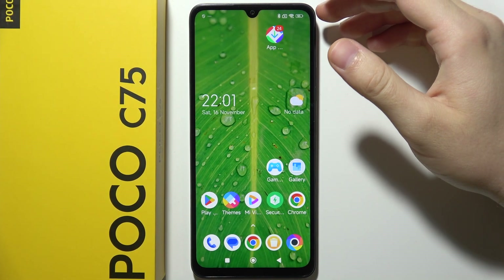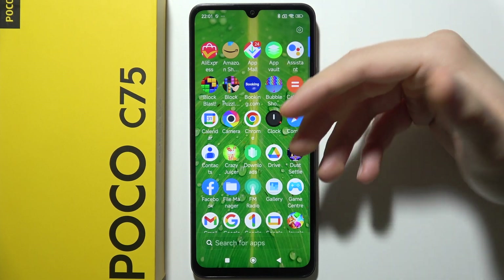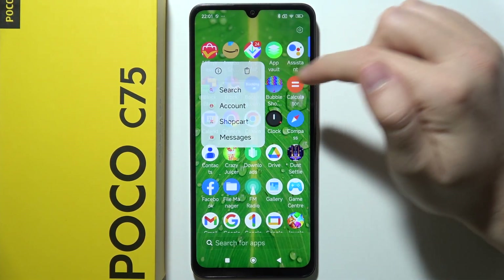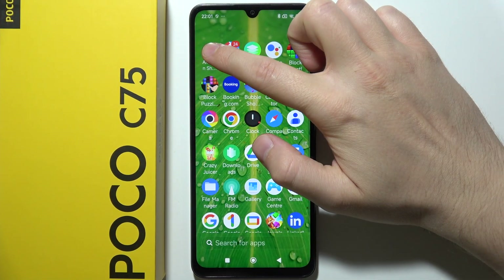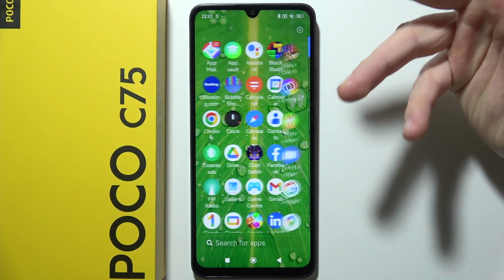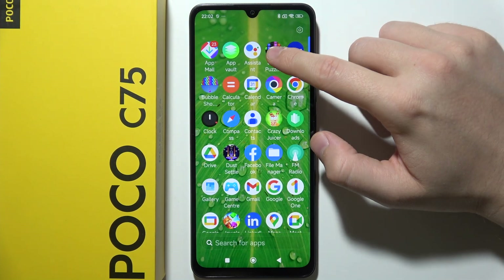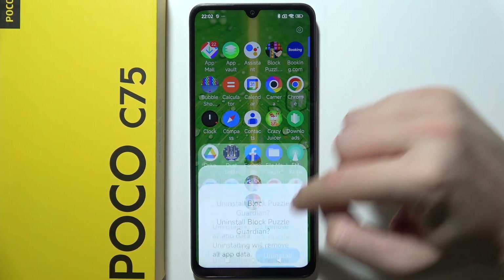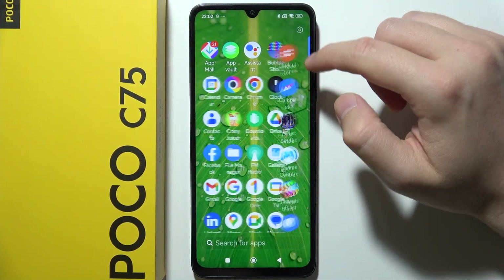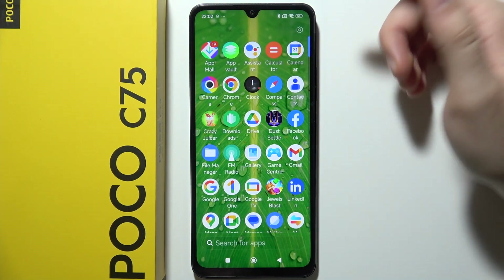If you want to remove bloatware from your POCO C75, first of all you will have to open the app drawer and remove all of these apps. Let's start with AliExpress — click on the trash icon, and that's how we can do this with every application you are not really using. They are actually taking storage, connecting in the background RAM memory, and also to the mobile data and Wi-Fi. It's slowing down your phone, taking your internet and your CPU, so get rid of everything — one by one — all of these games and apps you are not really using.